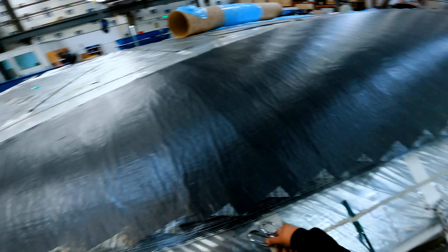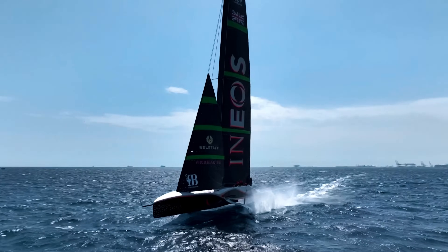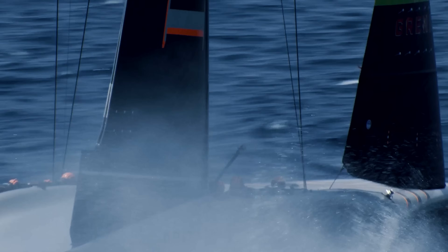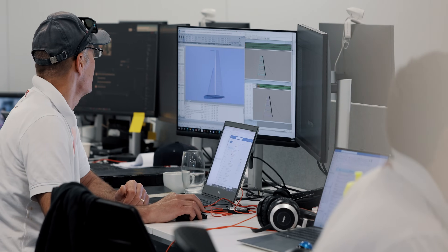We're at the INEOS Britannia base here in Barcelona. We design the sails, they get molded and manufactured in Minden, Nevada, and then they're shipped here. What they ship here we call blanks, and they come here to be finished. On the floor here, we put the final trimmings on the sails and incorporate all the unique design features that an America's Cup team might want to add — secretive. And that all happens here.